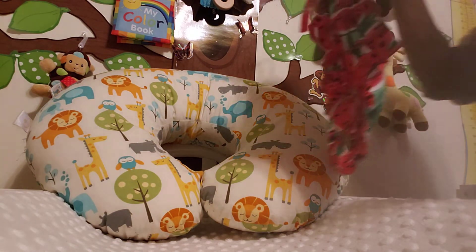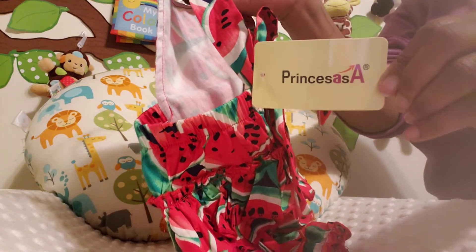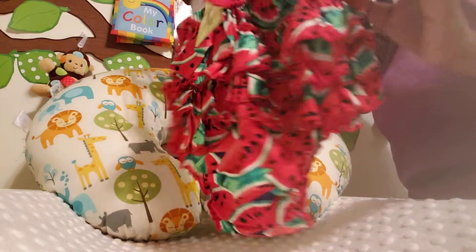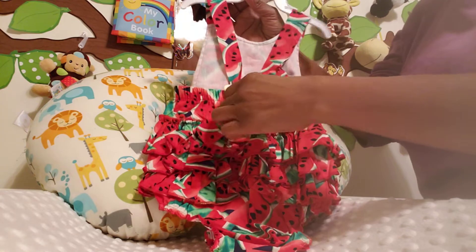Now I'm going to move on. I got this adorable little romper — the brand is Princess, never heard of that, but I thought it was super super adorable. It's got tons of ruffles in the back and it ties with a bow.